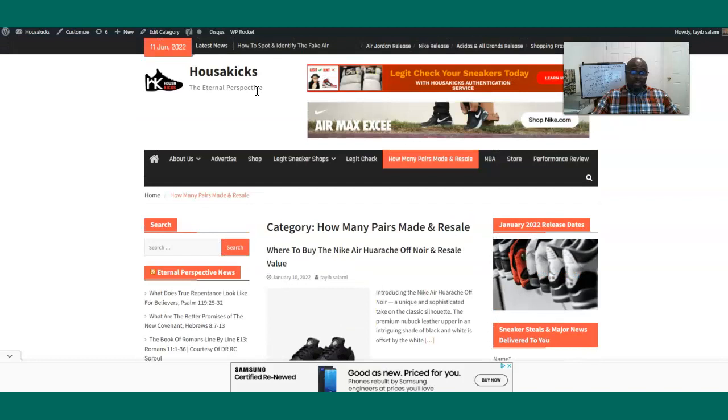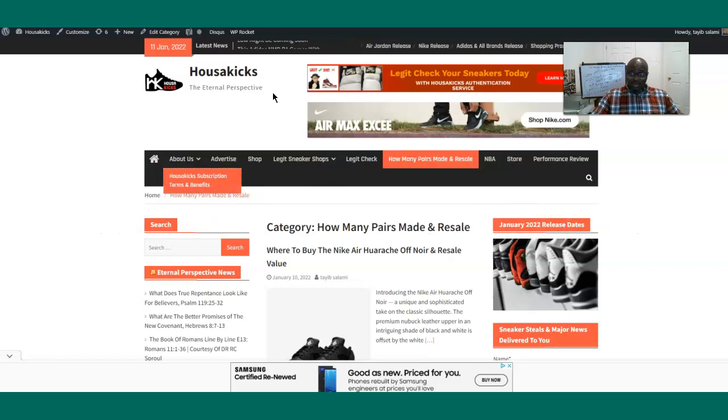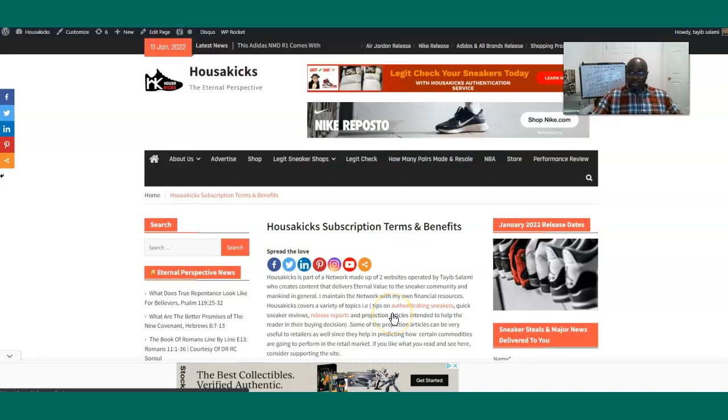Thanks for watching and I encourage you to sign up for House of Kicks. The membership gives you access to premium content, free sneaker authentications, reports on sneakers you can buy to make money, and entry into my raffle to win a free item. You also get to use my proxy service for free — if you want to buy something in Maryland and you live anywhere, I can go buy the shoe for you at no cost at all. The membership has great benefits. Please subscribe to the YouTube channel, hit the notification button, and sign up for House of Kicks on my website. This is Tayy from House of Kicks — have a wonderful day.